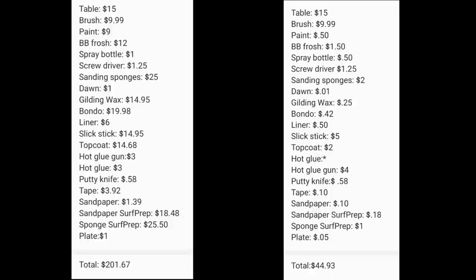Before the final reveal, let's go over the tally. The left column is the prices for if you did not own anything — I'm coming in at $201.67 if you had to buy all of these products from scratch, and that doesn't even include the sander. The right column is the total I spent on the amount of product actually used to flip this piece. The challenge was for the left column to be under $100, so — womp womp — I was a big fat fail on this challenge. But I still tried, and we're getting to the final reveal because it was worth it.